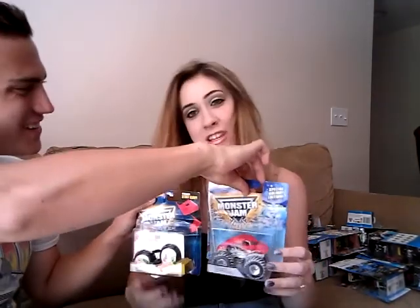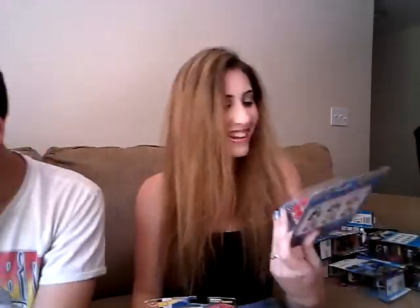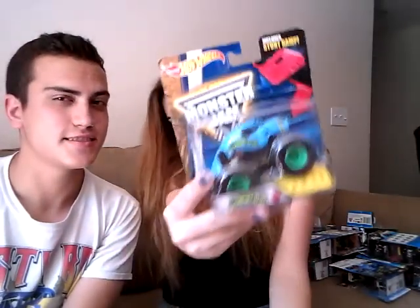The crustaceans that for some reason get no love — these got a little destroyed. This is the first Hot Wheels he ever bought me. Holiday Crustacean, Blue Crustacean with the ramps. I like the Blue Crustacean the best — they should have done Blue Crustacean for holiday; it would have looked better.